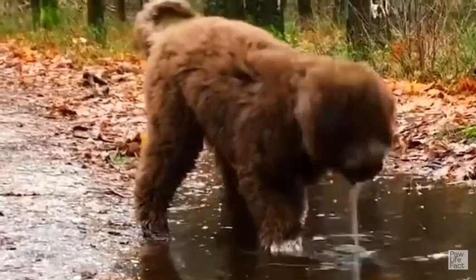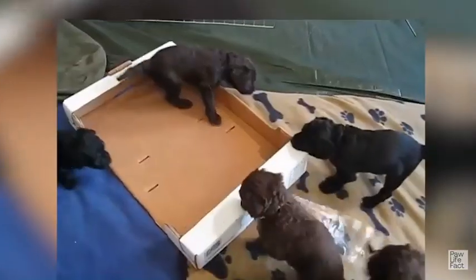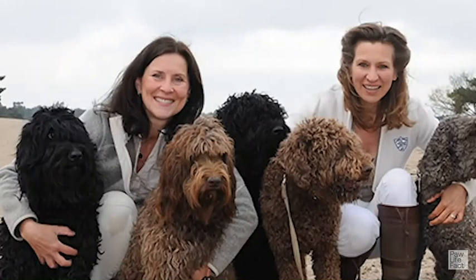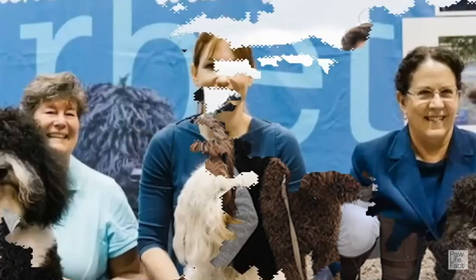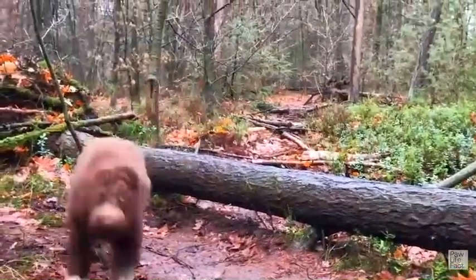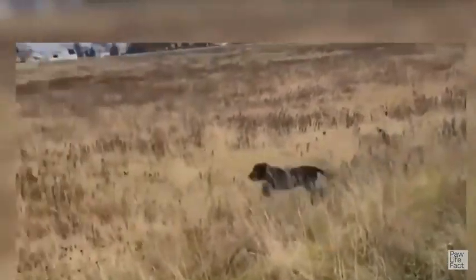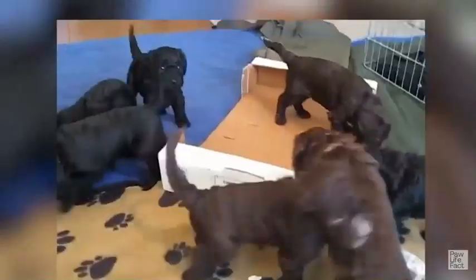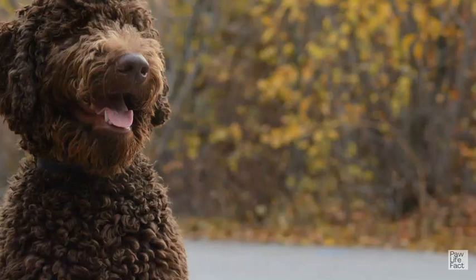It's essential to choose a reputable breeder who prioritizes health testing and proper breeding practices to minimize the risk of these health issues. Regular veterinary check-ups, a balanced diet, regular exercise, and proper grooming can also contribute to maintaining your Barbit's overall health and well-being. If you have concerns about your Barbit's health or notice any unusual symptoms, it's best to consult with a veterinarian for an accurate diagnosis and appropriate treatment.